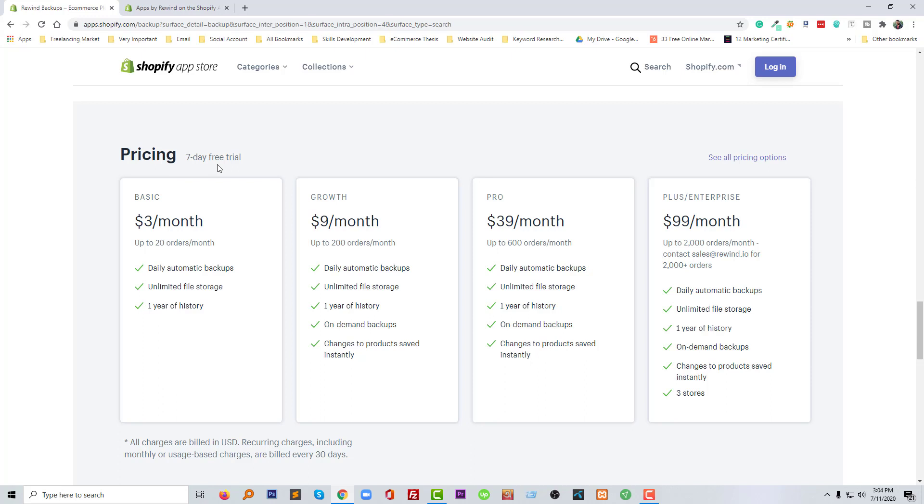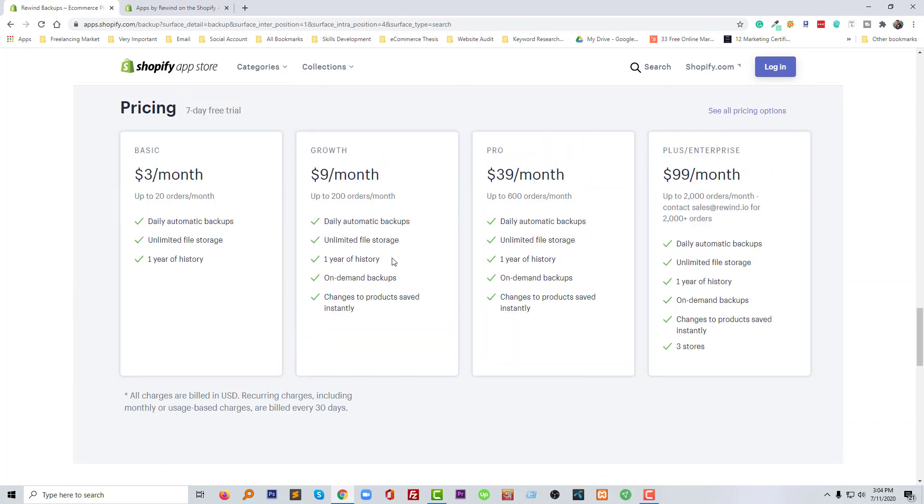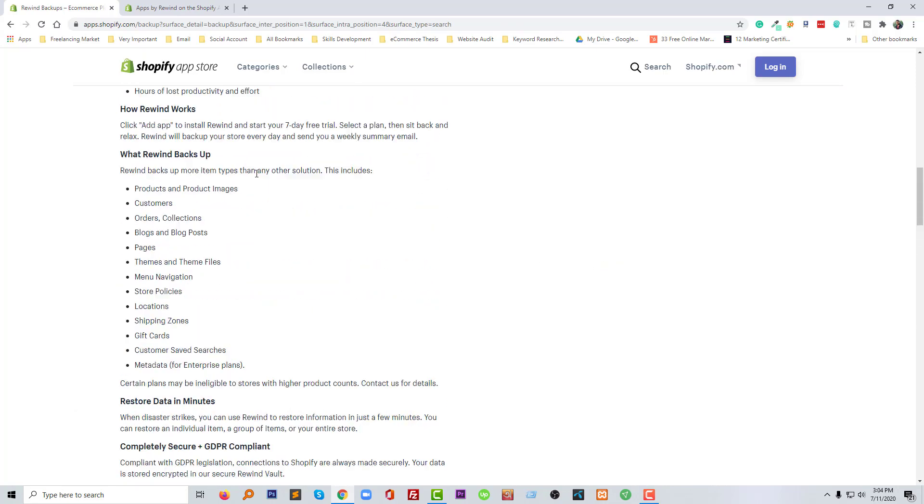Here the pricing for the Shopify backup app: you can start with a seven-dollar trial. The basic plan is three dollars per month, the growth plan is nine dollars per month and handles up to 200 orders monthly. The pro membership is thirty-nine dollars per month and can handle up to 600 orders monthly. There are also a lot of differences between each package, so you should check the packages before choosing one.